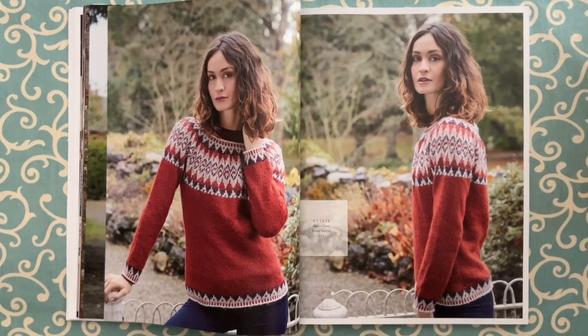Kello is in Alpaca Classic by Kristen Tendike. This is what's all the rage right now — a yoke design, top-down, charted, using four colors of Alpaca Classic. It's absolutely gorgeous and would be so light. I love that color combination.